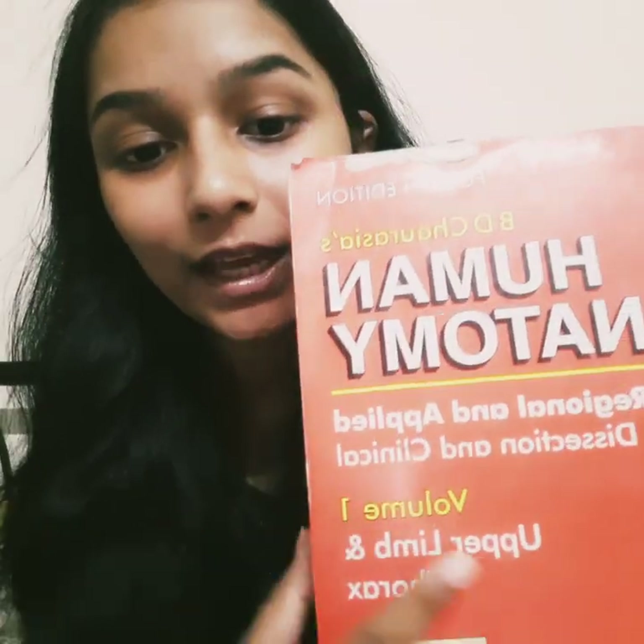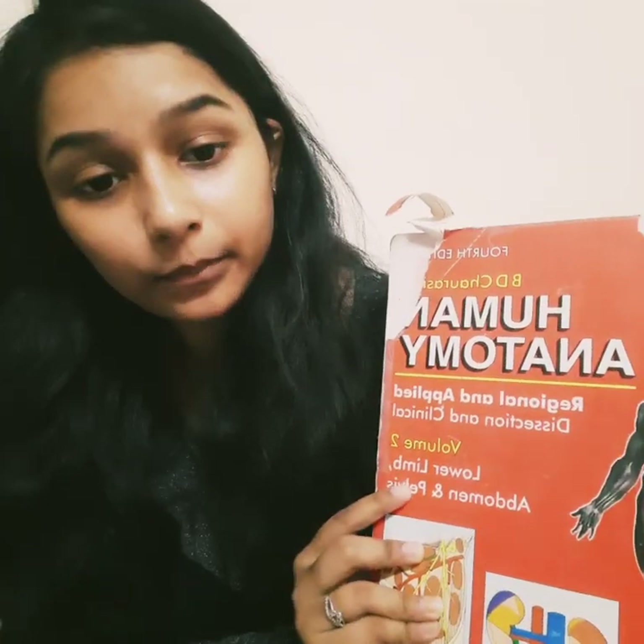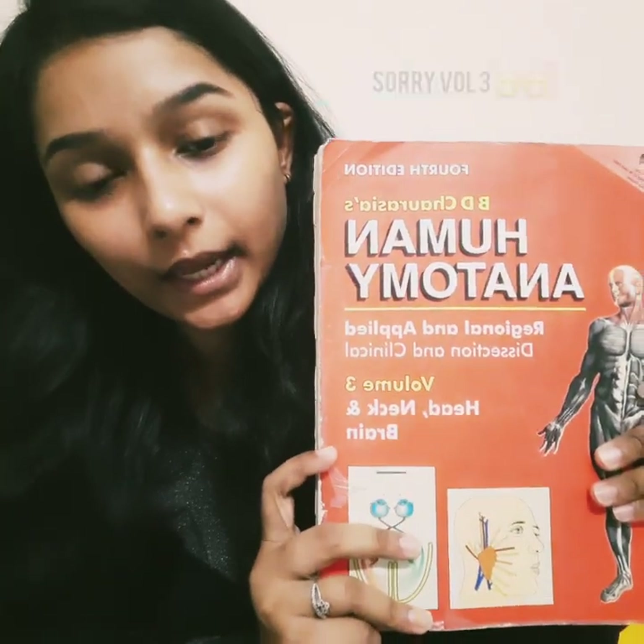Let's start with anatomy. As every MBBS student knows, BD Chaurasiya's book of anatomy is really very helpful. Volume 1 covers upper limb and thorax; Volume 2 covers lower limb, abdomen, and pelvis; Volume 3 covers head, neck, and brain; and Volume 4 covers neurology. These 4 volumes are the basics of anatomy — you cannot avoid them at any cost.